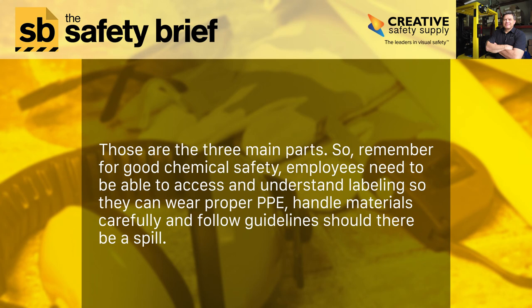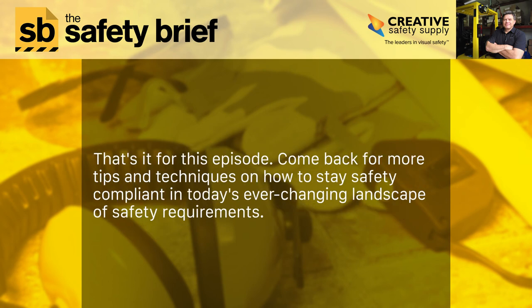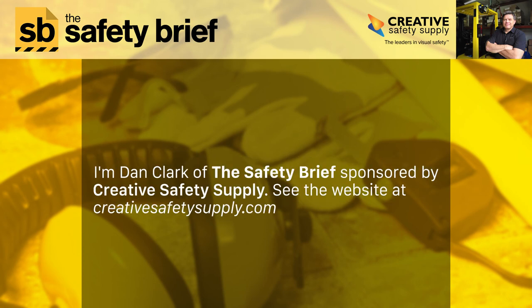Those are the three main parts. So remember: for good chemical safety, employees need to be able to access and understand labeling, so they can wear proper PPE, handle materials carefully, and follow guidelines should there be a spill. That's it for this episode. Come back for more tips and techniques on how to stay safety compliant. I'm Dan Clark of the Safety Brief, sponsored by Creative Safety Supply. See the website at creativesafetysupply.com.